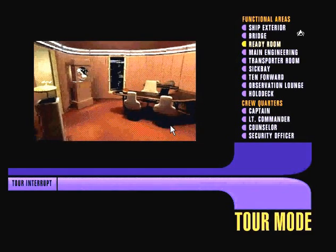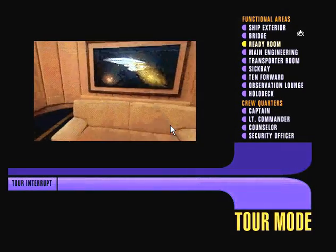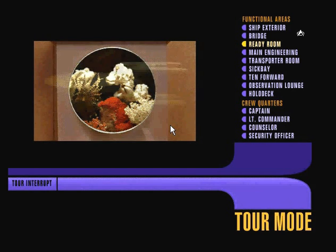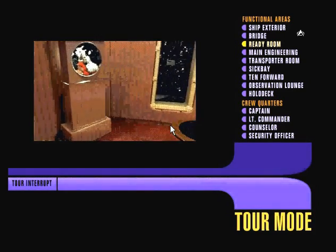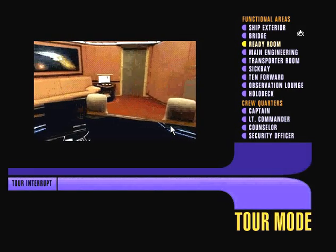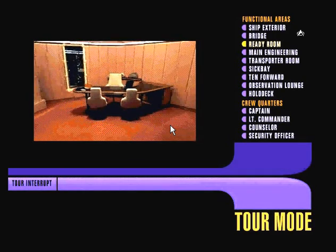This is the captain's ready room, located just off the main bridge. The suite serves as an office — note the desk and computer terminal — but it's also a little more than that. Captain Picard has taken care to surround himself with certain items that, as he puts it, give him a much needed perspective on his duties. Because while it may be my job to see that the Enterprise is fully prepared to deal with whatever we find out here in space, it's the captain who has to choose our ultimate course of action. The ready room gives him a place to do just that — to get ready to make the hard decisions that confront a starship captain every day.